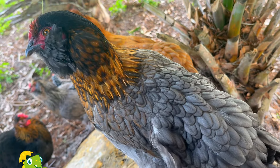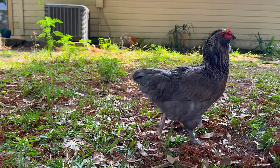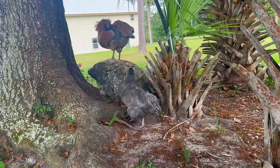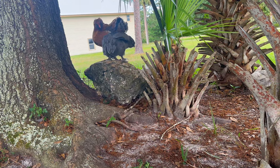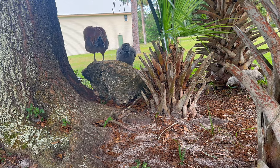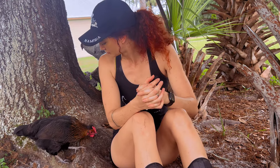In terms of egg production, olive eggers are supposed to be good layers. Mine haven't started laying yet, as you can tell by their small comb and wattle, but once these grow and turn bright red, we're getting closer. They can produce around 150 to 200 eggs per year, which can obviously vary depending on factors such as their diet and environment. They typically start laying eggs around five to six months of age and continue to lay consistently.